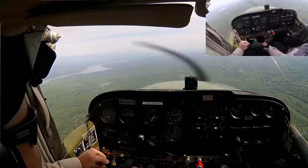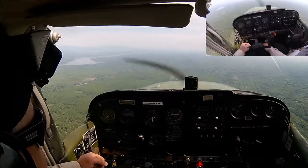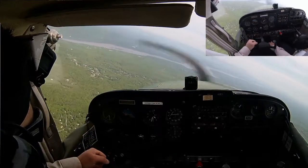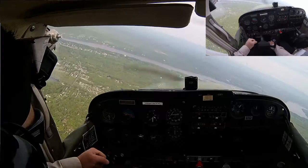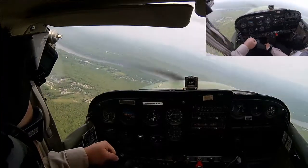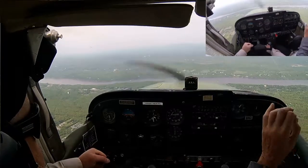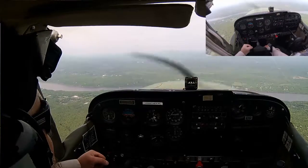We are at 3,500 feet. Let's make a left turn to 270. Again, you're leading with the rudder — that's something you do on a left turn. Start the rollouts a little bit sooner than what you're doing and don't roll them so fast. It's like you get to it and go 'oh crap!' and just whip it in — we've got to stop that.